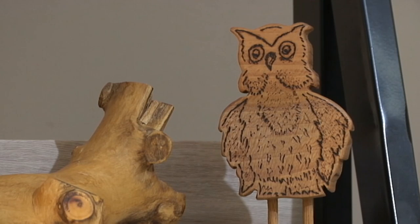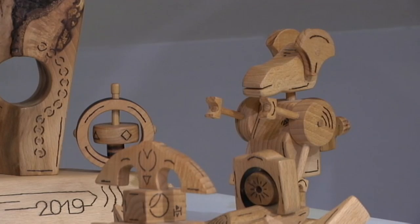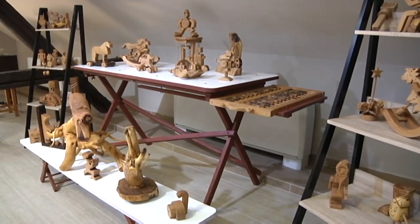Ovi umetnički zanati pretvoreni su u dodatni izvor zarade ili se rade iz čistog zadovoljstva. Jano Žolnaj izrađuje drvene predmete - neki su samo ukras, neki imaju upotrebnu vrednost. Tu su klasične igračke kao što su automobili i lutke, ali i one koje predstavljaju likove iz slovačkih narodnih bajki.